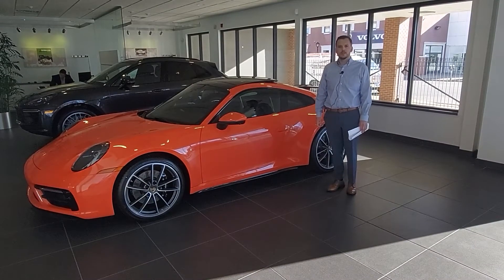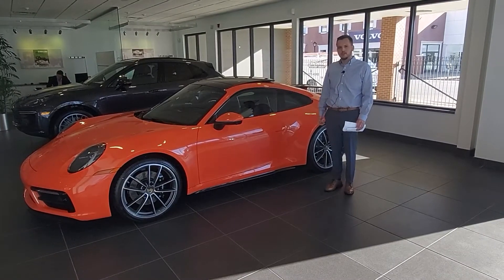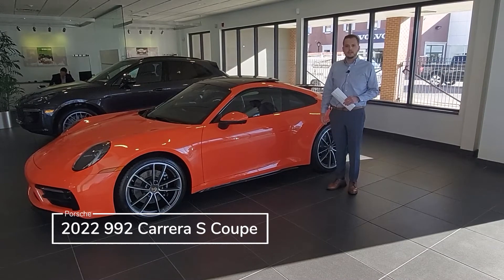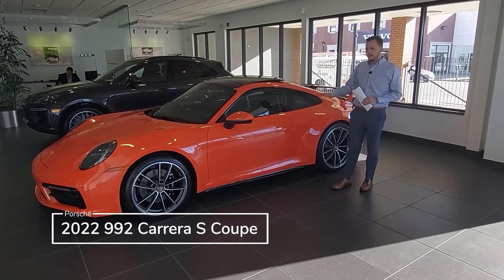Hi everyone, my name is Joe Isringhausen. I'm here today with Isringhausen Porsche in Springfield, Illinois. Today we have a 2022 992 Carrera S Coupe in lava orange over black interior.